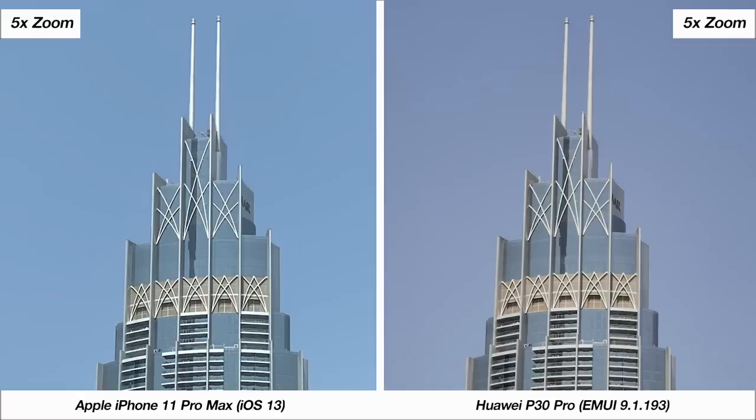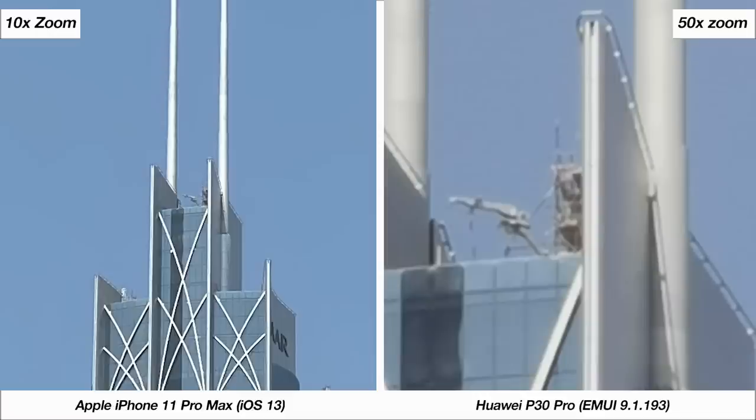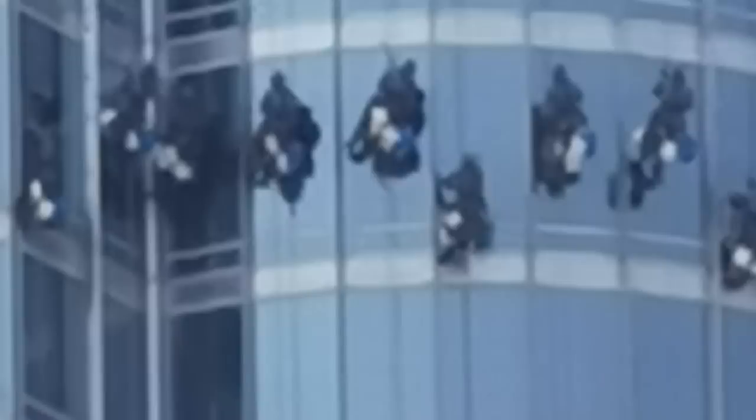At 5x zoom, the Huawei sample is sharper with more detail compared to the iPhone — though it's impressive to see the iPhone holding up so well, considering it only has a 2x optical zoom lens whereas the Huawei has a 5x optical zoom lens. At 10x zoom, the Huawei's hybrid zoom technology crushes the iPhone's photo. You can even zoom in up to 50 times on the Huawei, which enables some incredible shots.